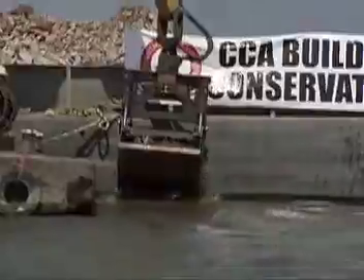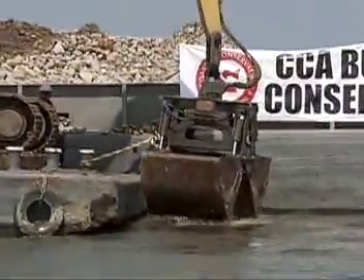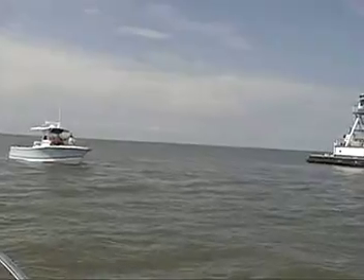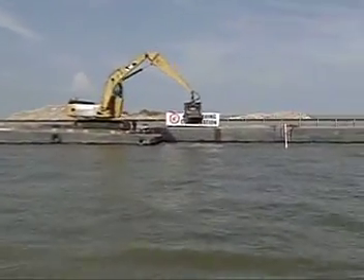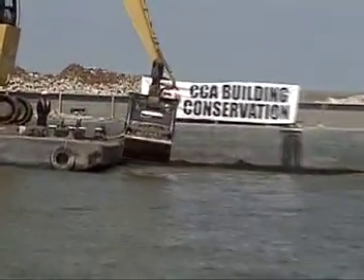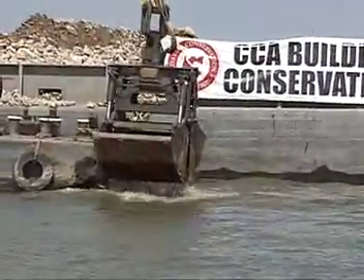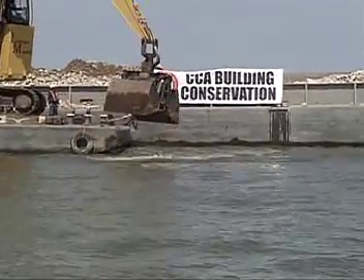This reef will be a 10,000-ton project and it's going to cover eight acres out here in Vermilion Bay, so it's going to be a large reef. We're going to mark it with mooring buoys so the anglers can find it and tie up next to it, and so that the shrimpers and other people can avoid it. It'll be very visible from the surface with these buoys, but it'll be a very important underwater feature for the fisheries habitat.